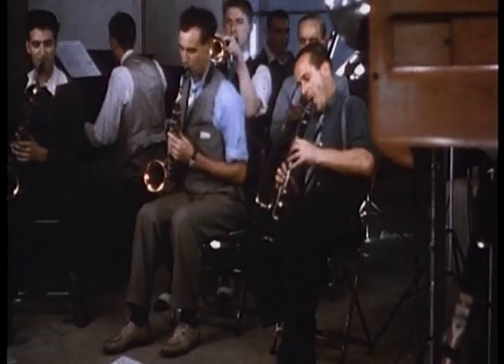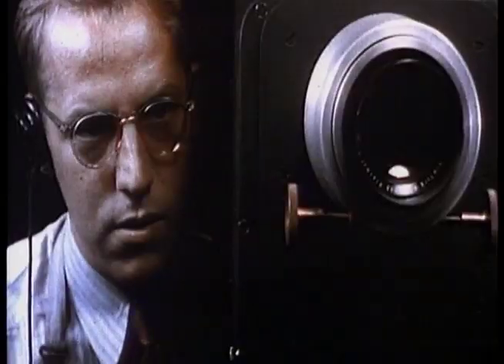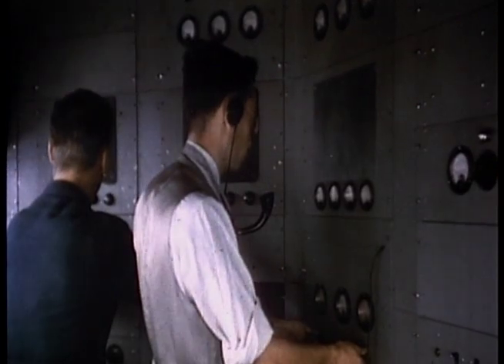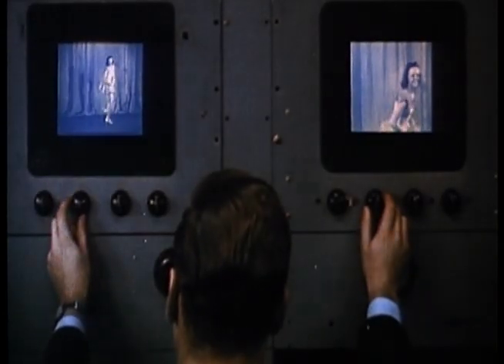Music and sound accompany the performer's action, both visible and audible elements going on the air in perfect synchronization. As the action is photographed from various angles, engineers at the control board select long shots and close-ups, editing the show as it passes instantly through the station's facility.